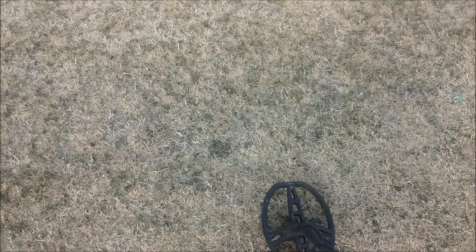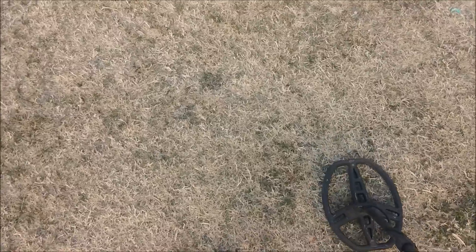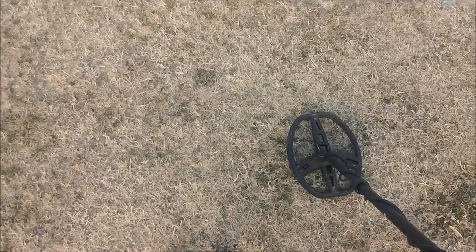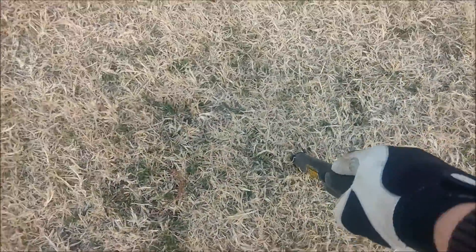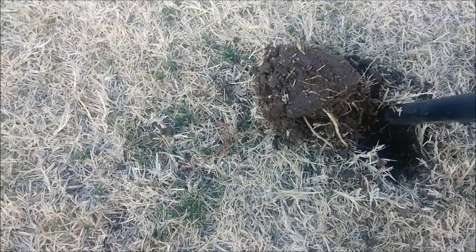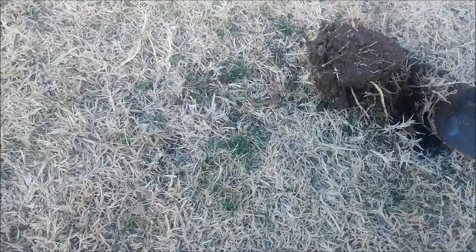All righty, getting a good signal here — it's about a 90 or 91. This is usually where I think I've got a little silver ring or something like that, and it ends up being a quarter laying good or maybe two quarters together. We'll see what's here if I can get into this ground with one-handed digging. But this is where I usually get my hopes up and get fooled.